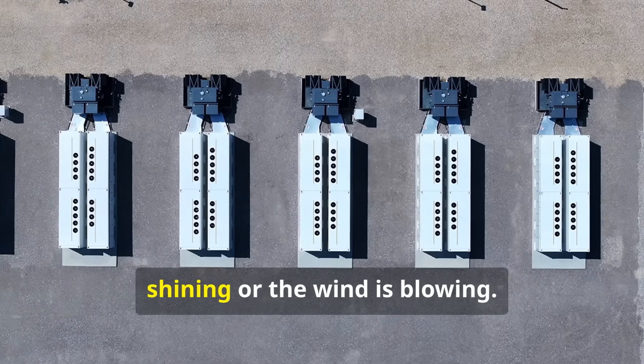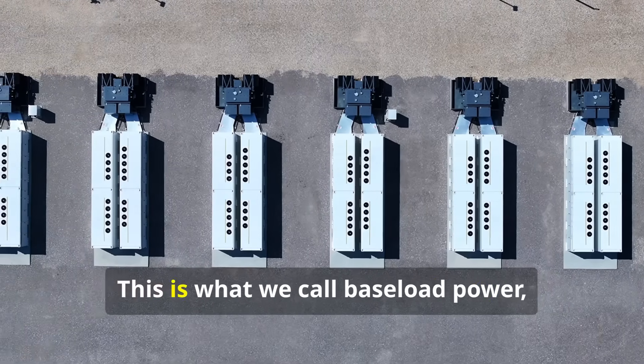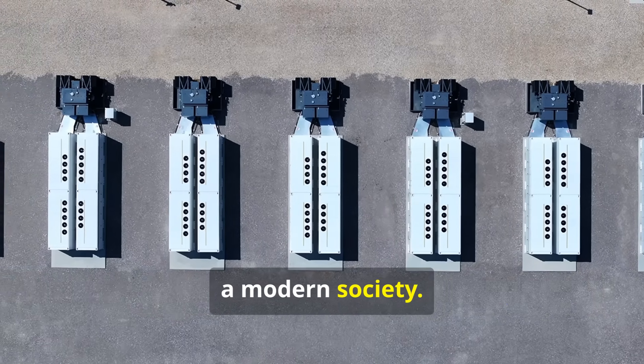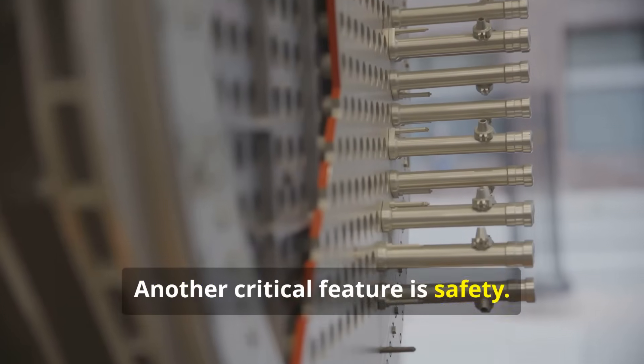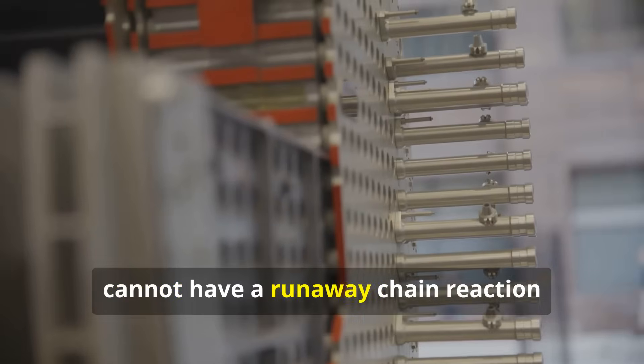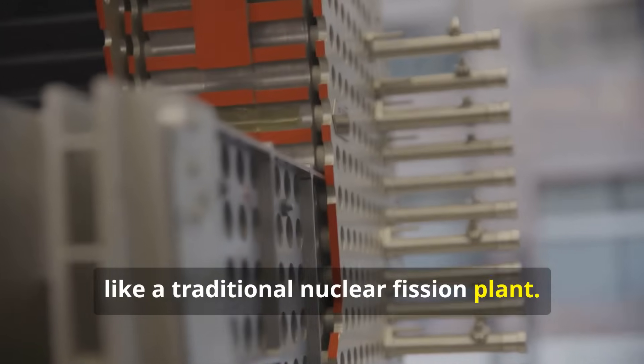Regardless of whether the sun is shining or the wind is blowing. This is what we call baseload power — the steady energy supply that underpins a modern society. A fusion reactor, by its very nature, cannot have a runaway chain reaction like a traditional nuclear fission plant.